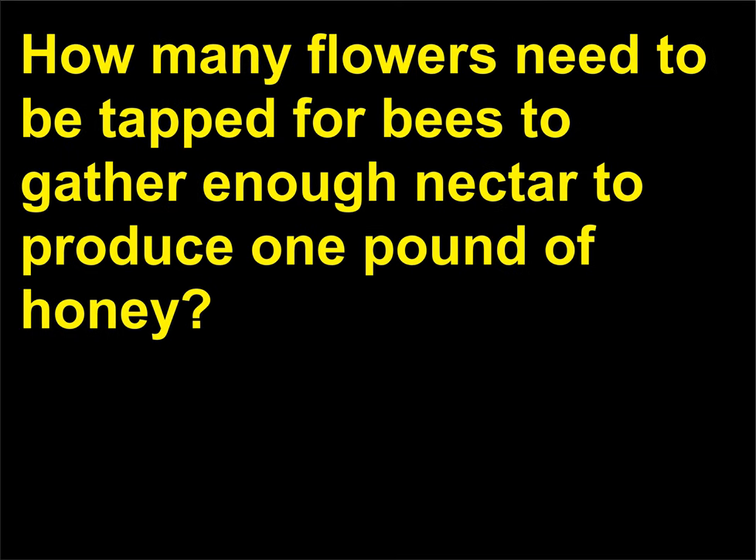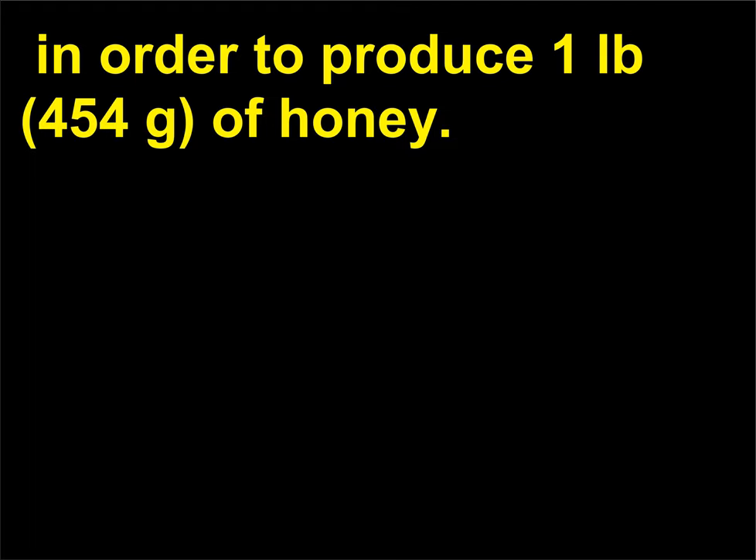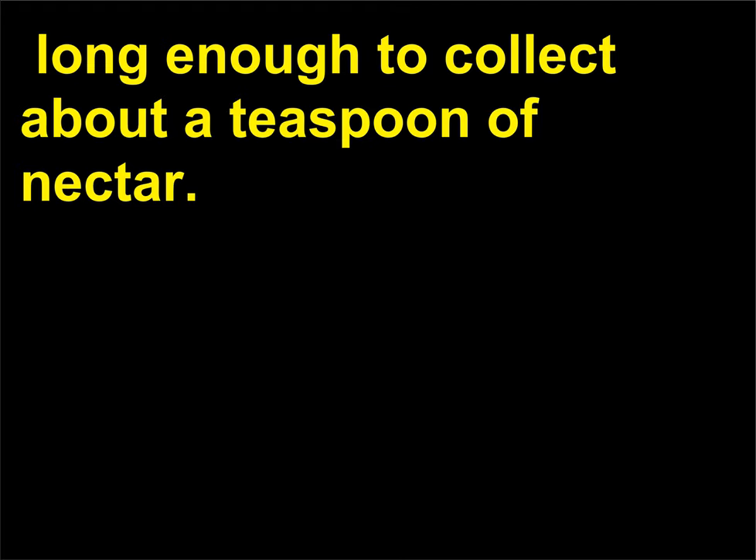How many flowers need to be tapped for bees to gather enough nectar to produce one pound of honey? Bees must gather four pounds (1.8 kilograms) of nectar, which requires tapping about two million flowers, in order to produce one pound of honey. The honey is gathered by worker bees, whose life span is three to six weeks — long enough to collect about a teaspoon of nectar.